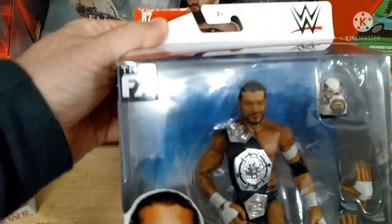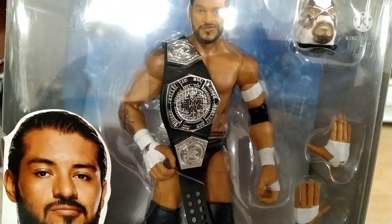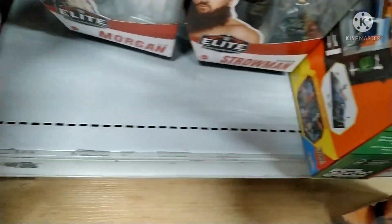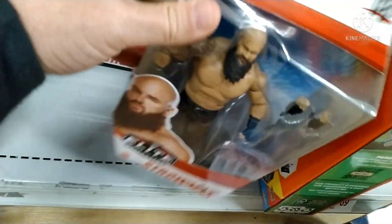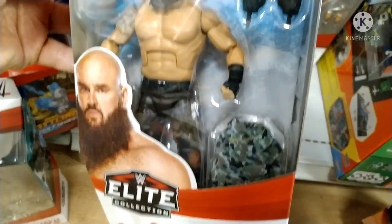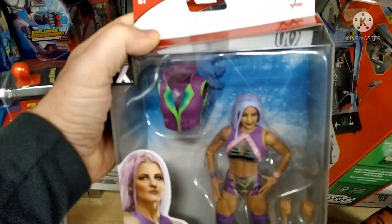Santos Escobar - another figure here, love the mask, love the black NXT or 205 Live title - it was purple, wasn't it - anyhow that's pretty cool. Sifting through here - another Liv Morgan. The Back to the Future guy. This Braun figure is pretty cool - it's just such a big figure, you know, these are the fun ones to play with because you can just smash through your opponents when you're that big. Wonder if we'll ever see Braun Strowman back in the WWE - hard to say.